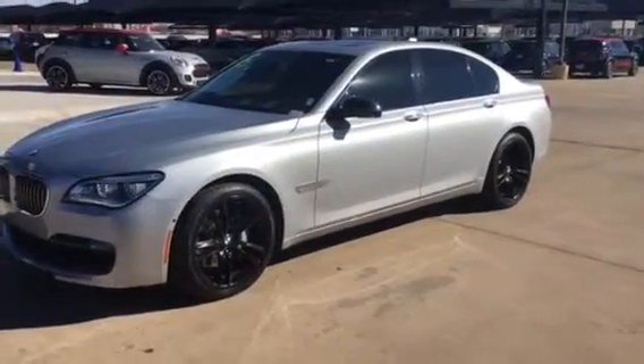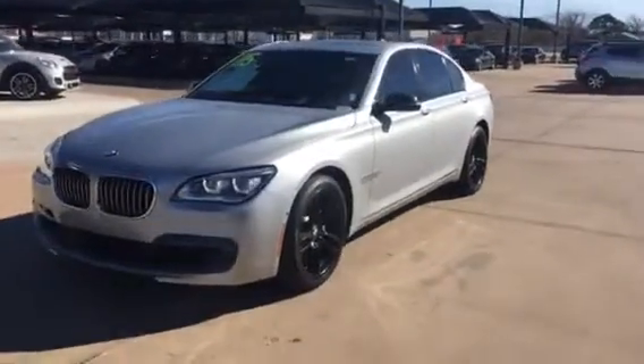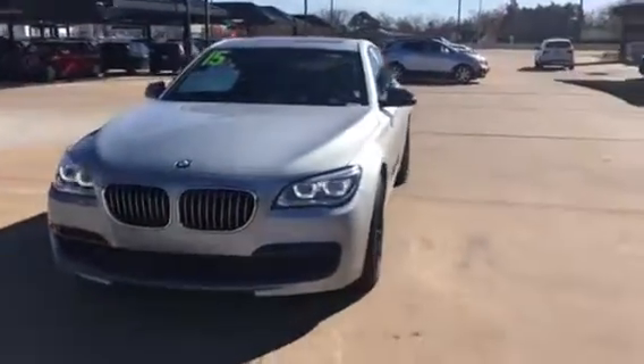Hi Brett, this is Sean from Jackie Cooper. Just wanted to send you a quick video of that 2015 740 that you had inquired about.